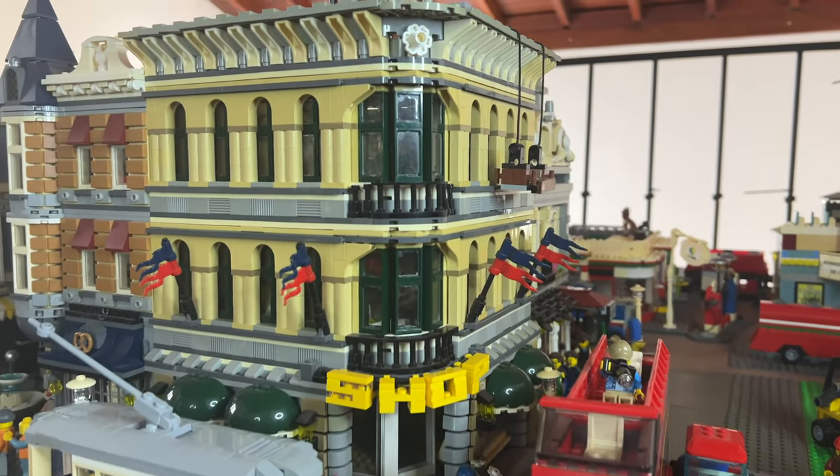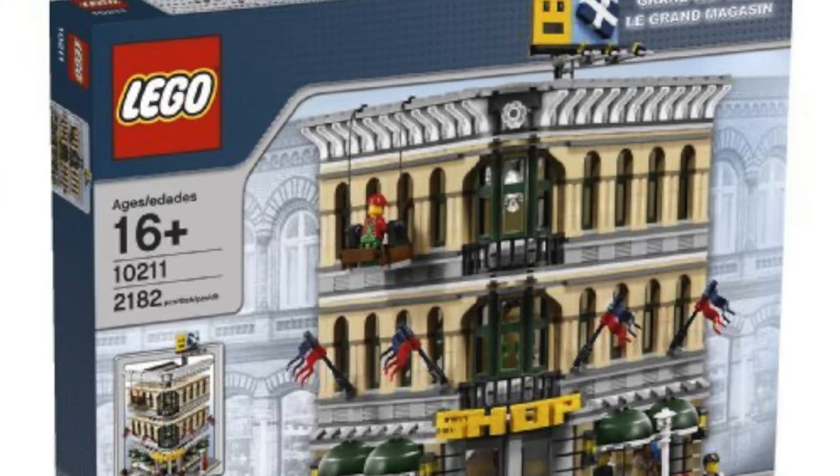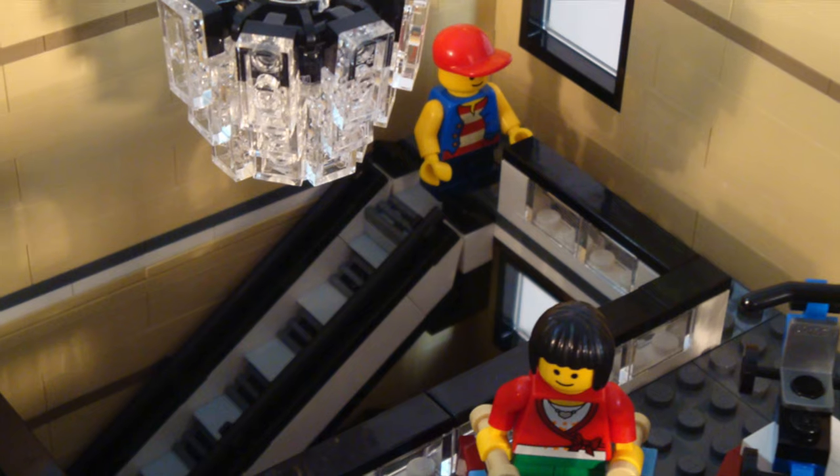Next came my favorite LEGO modular, the LEGO Emporium. This is a mega store modular, complete with details and even this awesome sign. The interior was also cool, with a changing room and a toy store.